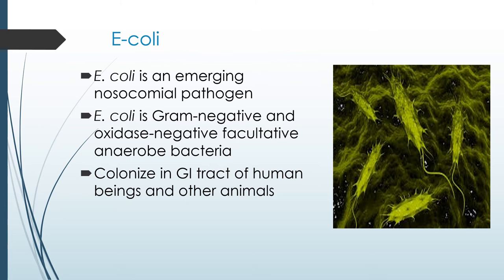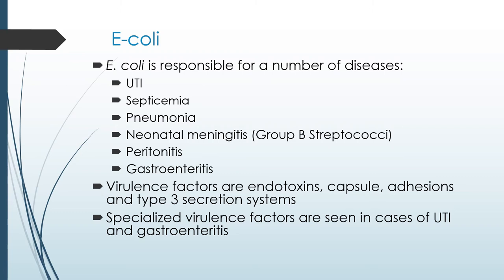In addition to urinary tract infections, certain strains of E. coli can cause gastroenteritis, neonatal meningitis, hemorrhagic colitis, and pneumonia. E. coli is a strong bug because it has many virulence factors — endotoxins, capsules, and adhesion factors are all methods of its survival. There are also specialized virulence factors seen in cases of urinary tract infections and gastroenteritis in resistant organisms.